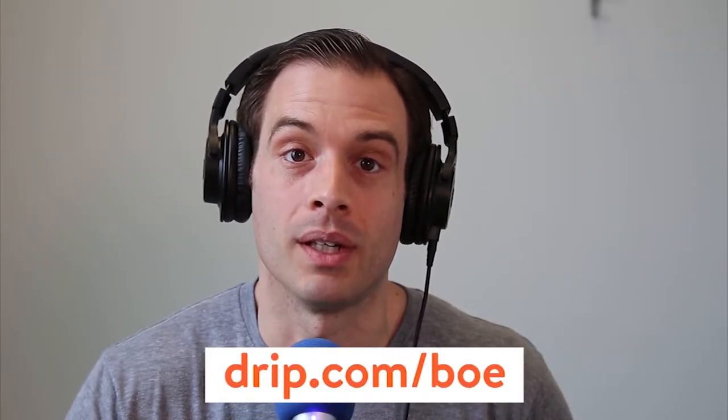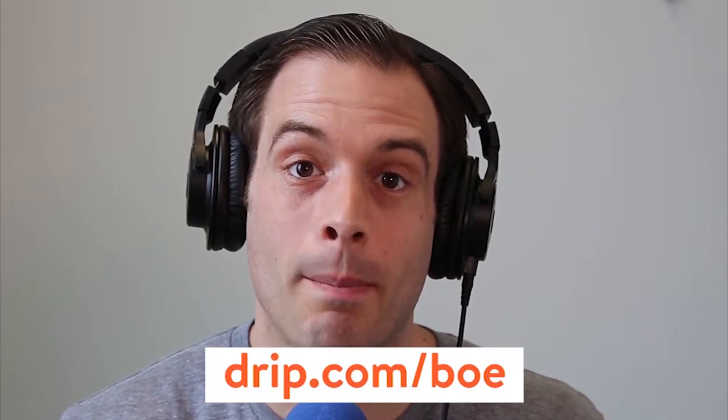Today's episode is sponsored by Drip. Drip is the world's first e-commerce CRM and a tool that I personally use for email marketing and automation. If you're running an e-commerce store, you need to give Drip a try. Drip offers one-click integrations from both Shopify and Magento, robust segmentation, personalization, and revenue dashboards. One of my favorite features is the Visual Workflow Builder — it gives you a super easy way to build automation rules visually. It's powerful but also easy to learn. Go to drip.com/BOE for a demo.